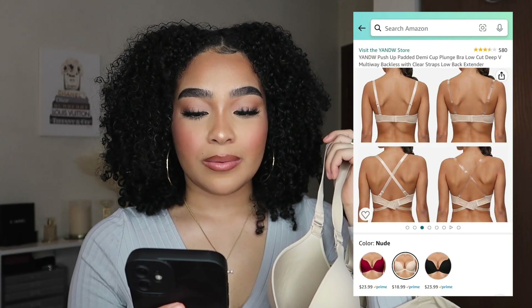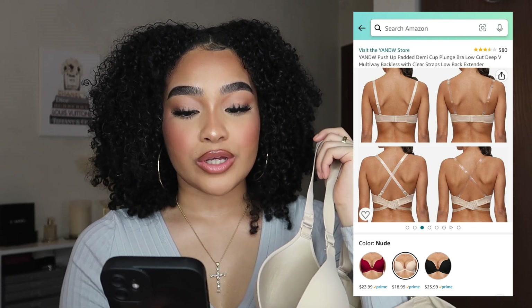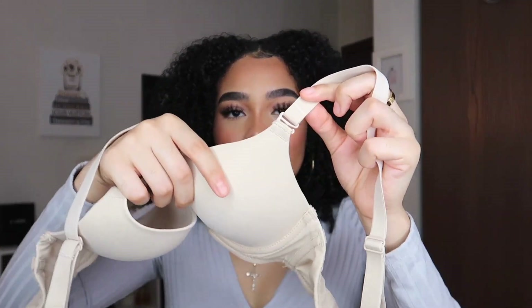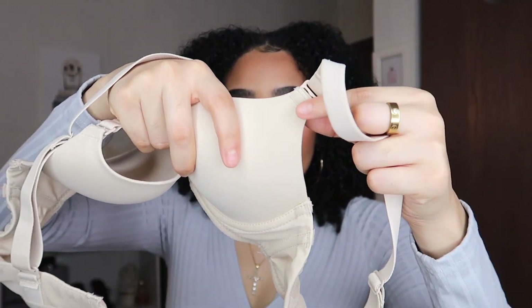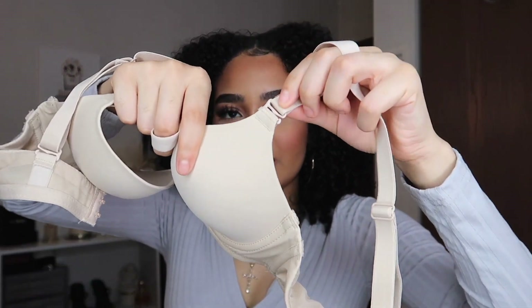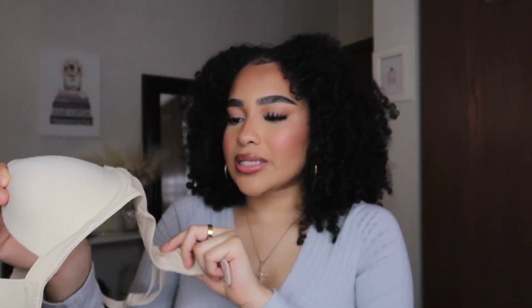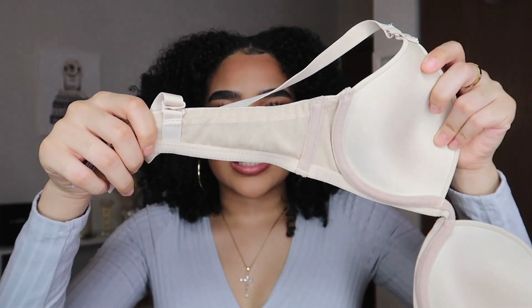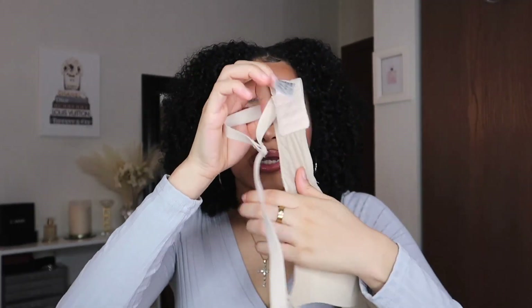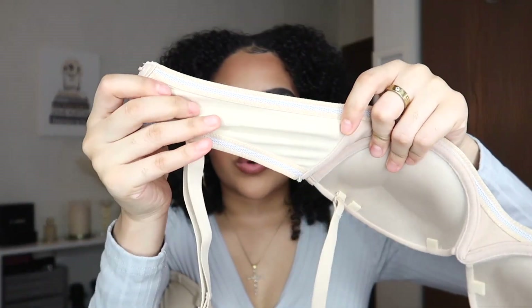The last bra I have to show you guys in this video is this one right here, and this is the one I've been wearing a lot. The name of this one is the push-up padded demi cup plunge bra — low cut, deep V, multi-way, backless with clear straps and a low back extender. The main reason why I wear this one all the time is because of the deep V part. It still gives me a really nice push-up too. You can make it strapless, but this part will stick out and it won't have any curve, so I personally wouldn't wear it strapless. On the inside it has two layers — two different types of materials. One side is more breathable and the other side is more of a regular bra feel.